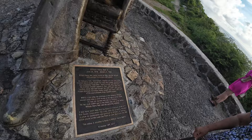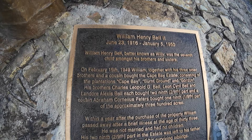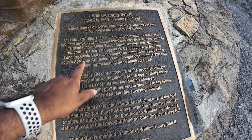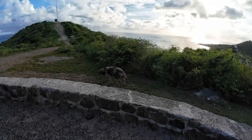This gentleman sitting in this beautiful chair — the replica statue here — is William Henry Bell the Second, from 1923 to 1950. He's better known as Billy, the seventh child among his brothers and sisters. These were the first set of people who purchased one-ninth part of a rock, mainly 300 acres on the island.